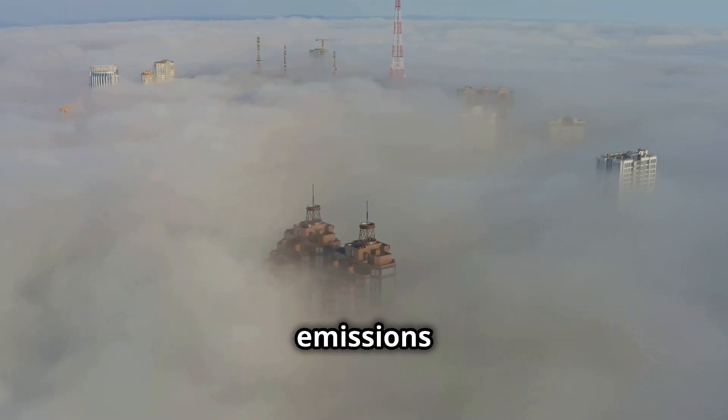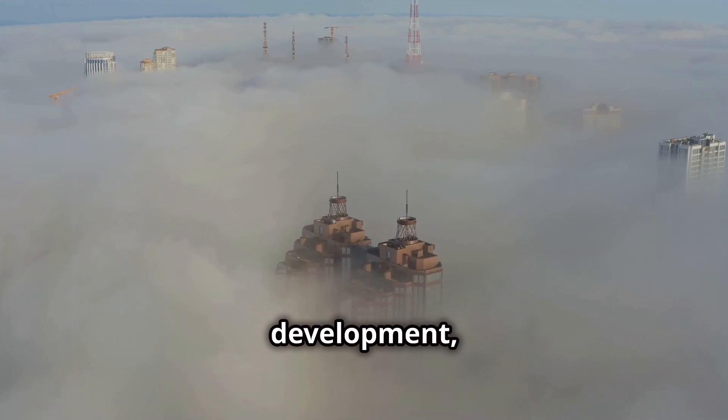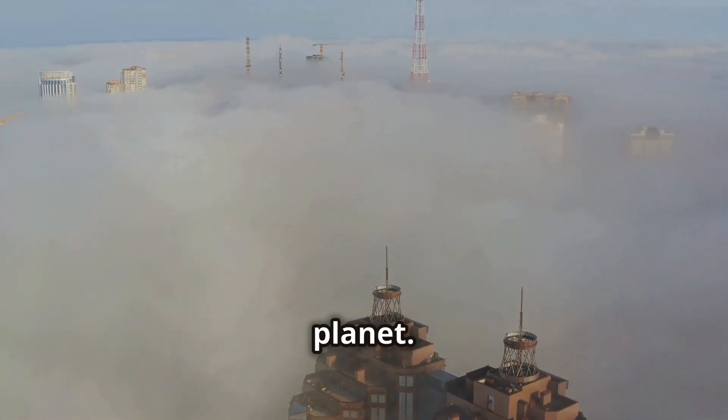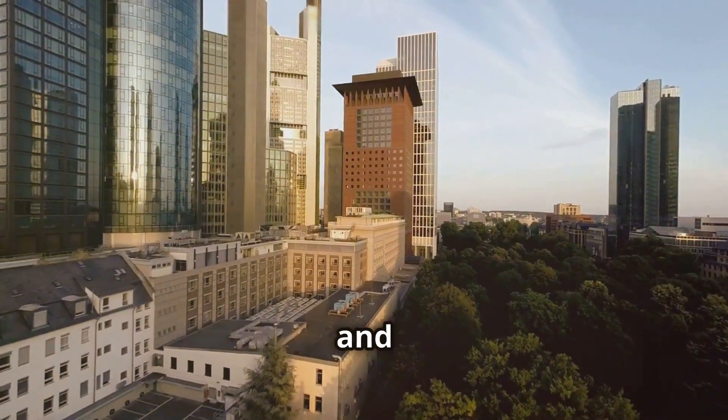From reducing emissions and noise pollution to promoting energy efficiency and sustainable urban development, EVTOLs have the potential to revolutionize transportation while minimizing our impact on the planet. It's a win-win situation for both commuters and the environment.